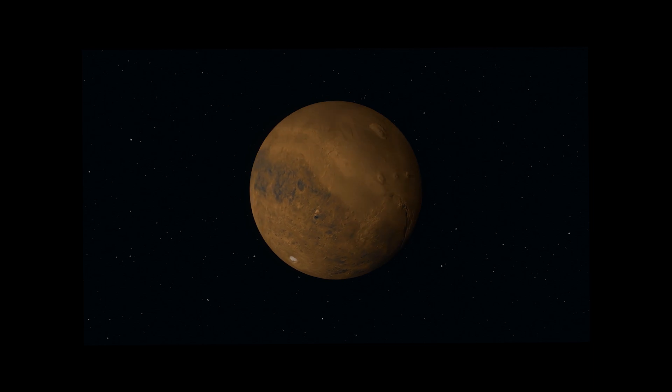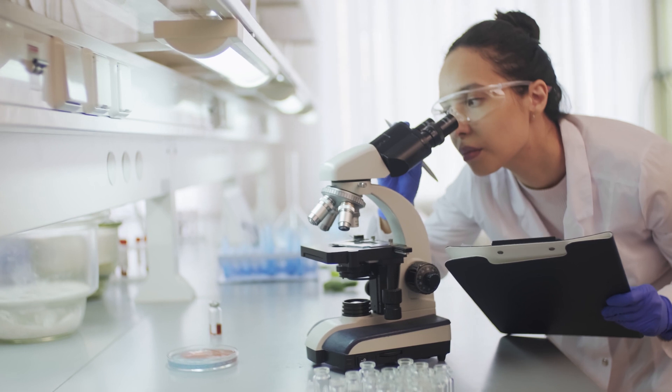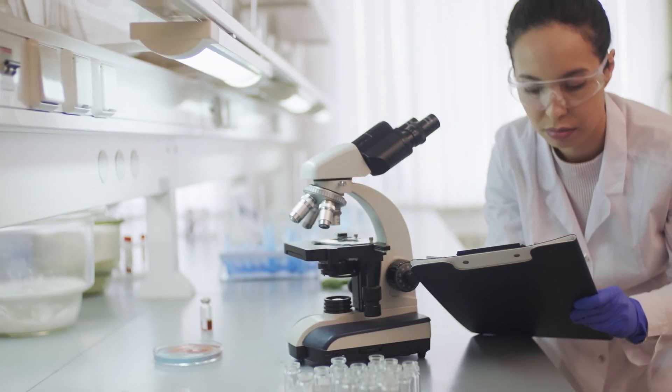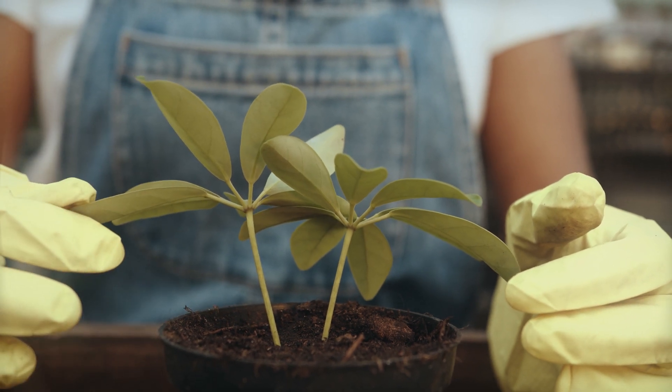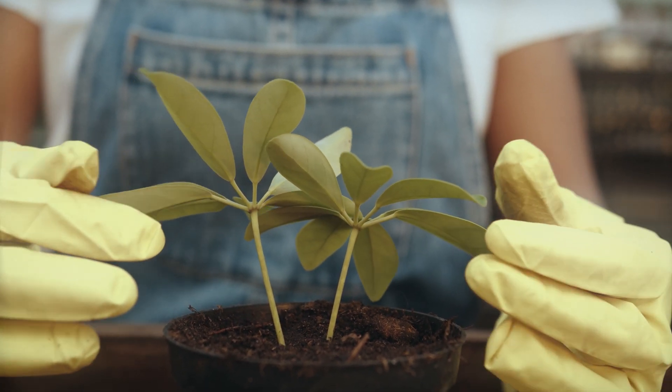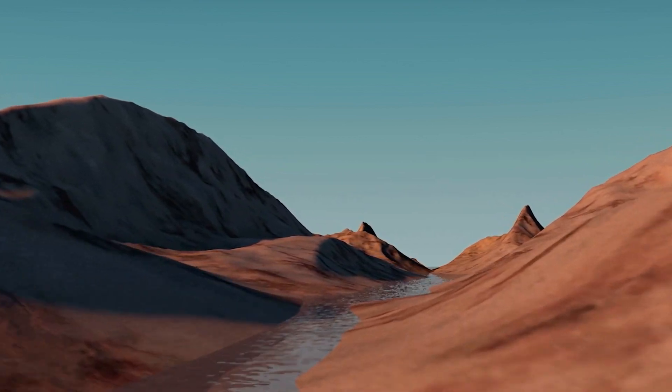Hello, welcome to Space Eye. Can we grow plants on Mars? This has always been our concern. American scientists have configured soil according to the composition of Martian soil, added a little chemical fertilizer, and have successfully grown dozens of plants such as tomatoes and peas on Earth. This shows that the Martian soil conditions for plant growth are completely feasible.